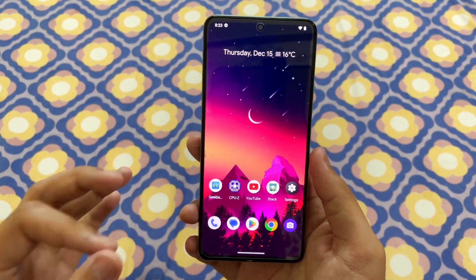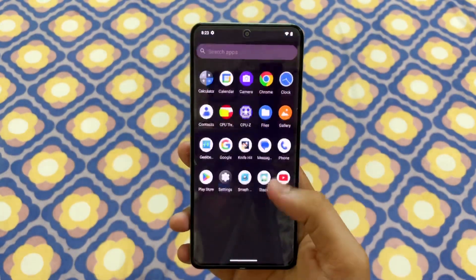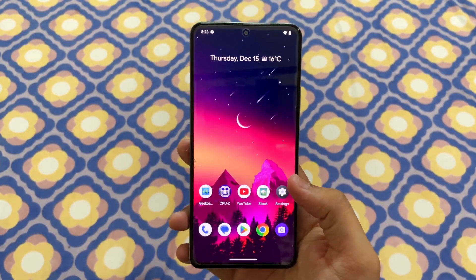What is up guys, my name is Talhan and you are watching Gadgets Sphere. In today's video I am going to give you my first impressions about the Arrow OS Android 13 for the POCO F4.